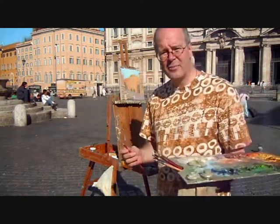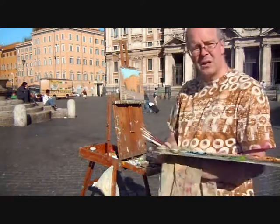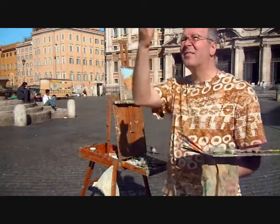It's about 8:30. I've been at it for about two hours. Not a bad day — the sun came out and it came directly on the painting.